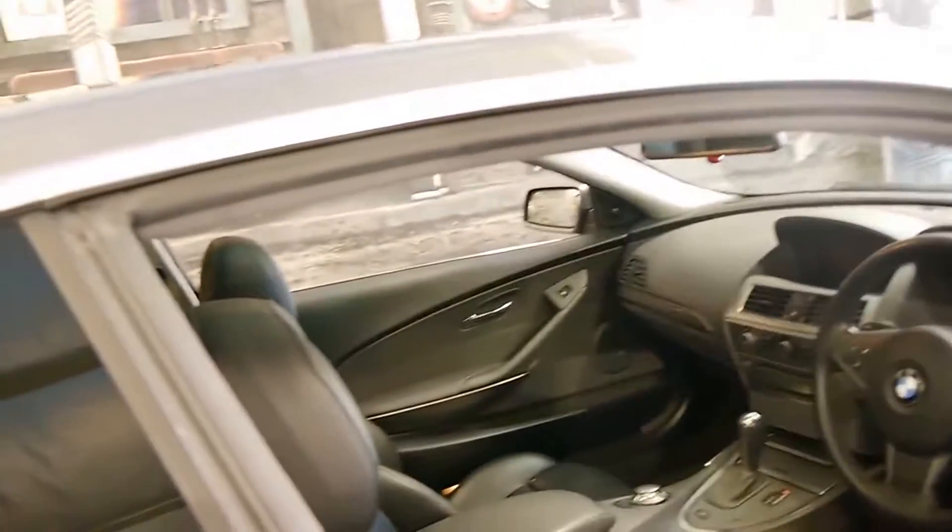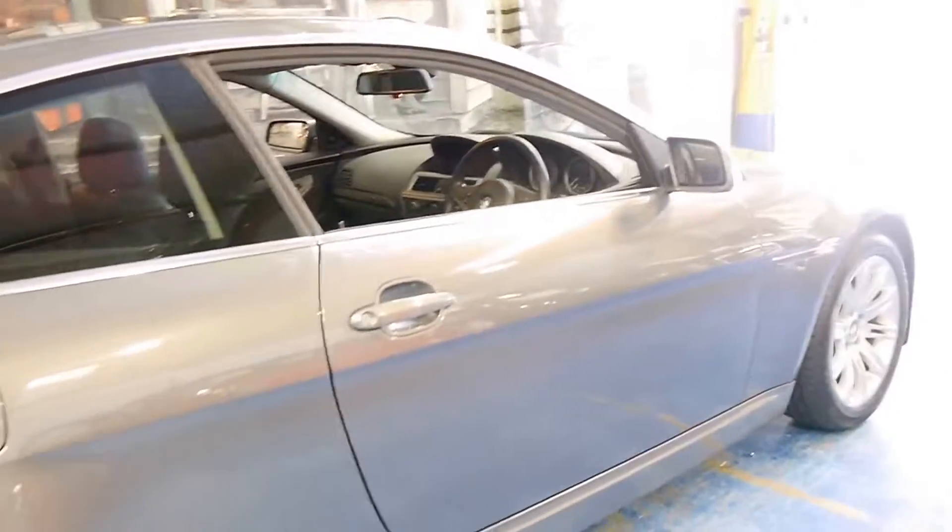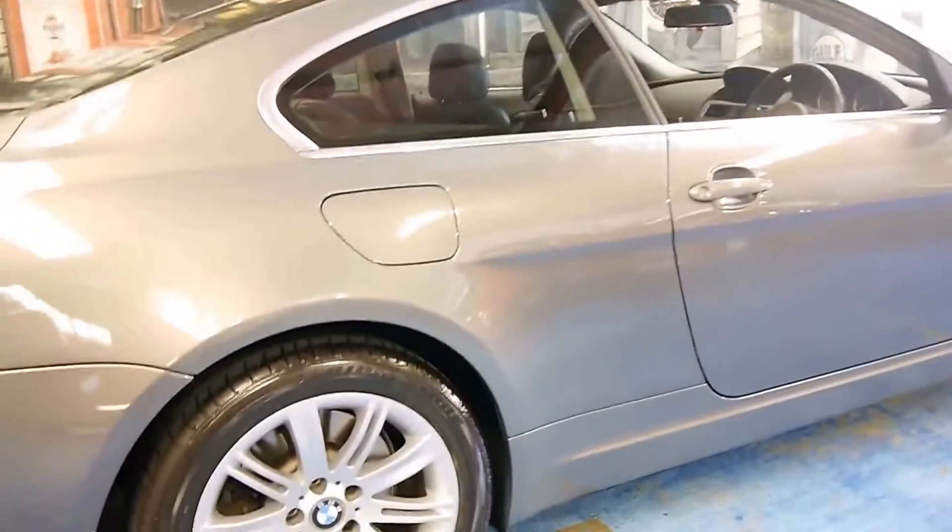The good thing about these 6 Series is they pretty much came with everything — parking sensors, xenon lights, and even the standard wheels were very nice.